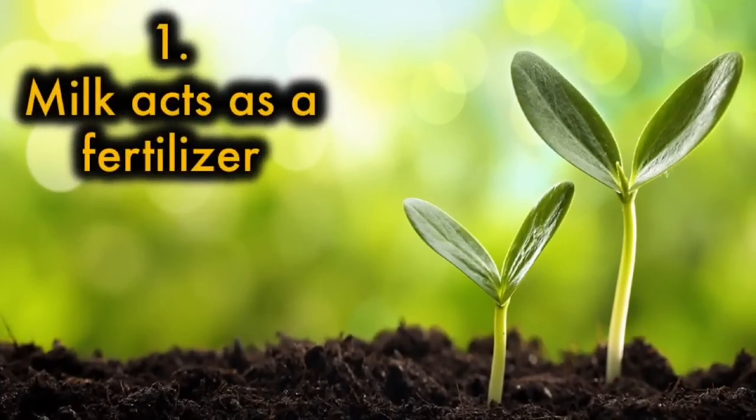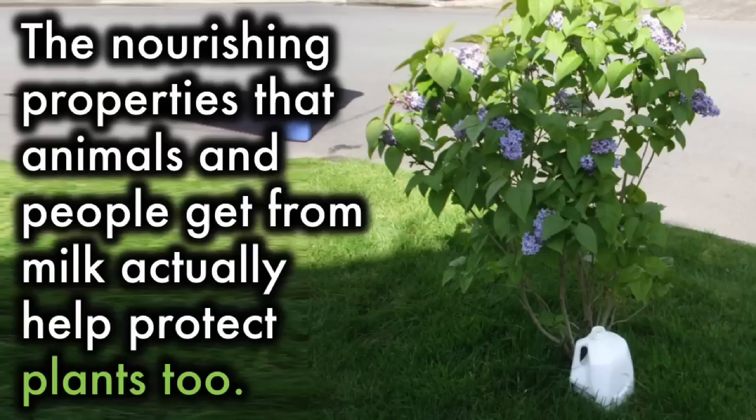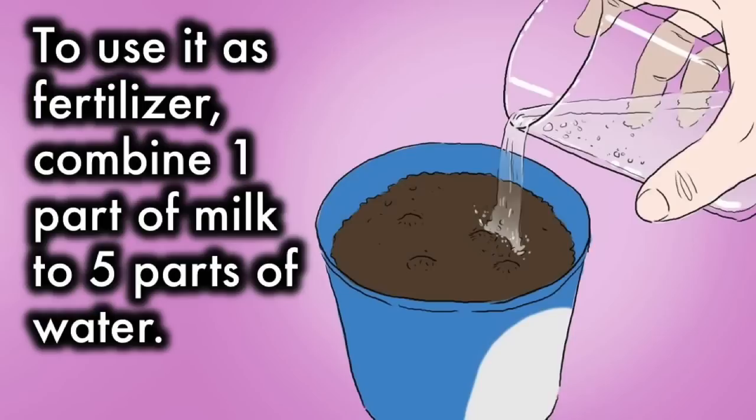1. Milk acts as a fertilizer. The calcium in milk helps strengthen the structure of the plant. The nourishing properties that animals and people get from milk actually help protect plants too. The sugars in milk can help yield healthier crops. To use it as fertilizer, combine 1 part of milk to 5 parts of water.